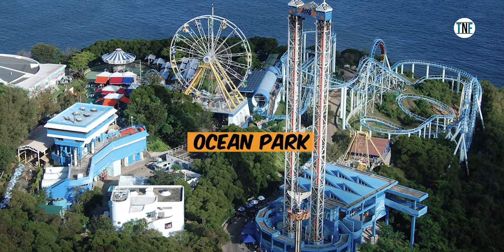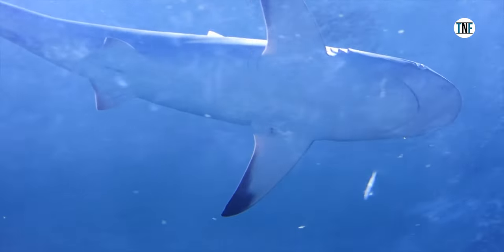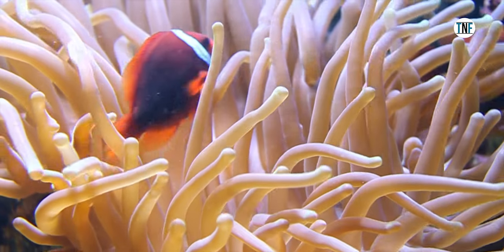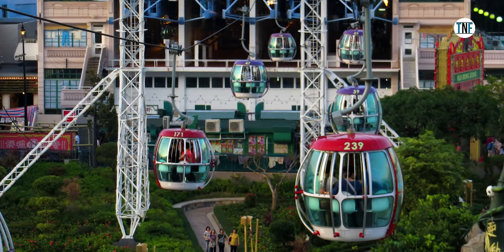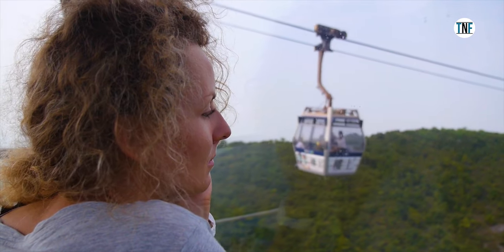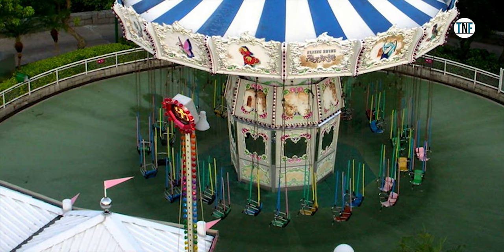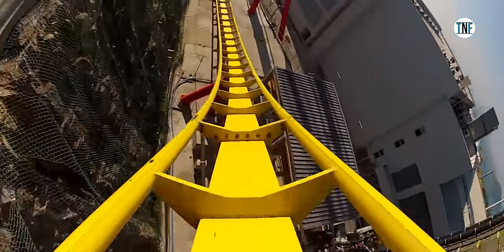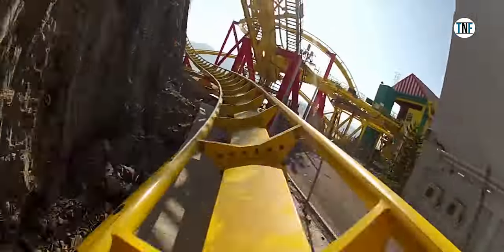Day 3: On the third day, visit Ocean Park. Located in the Wong Chuk Hang area, Ocean Park is a marine mammal park, oceanarium, animal theme park, and amusement park all in one place. It is the second largest theme park in Hong Kong and is divided into two areas — the summit and the waterfront — interconnected by a 1.5 km long cable car system and the Ocean Express Funicular Railway. The summit and waterfront areas are further subdivided into a total of eight zones. You can enjoy many rides, activities, games, and shows here. The place is open from 10 AM to 7 PM and the entry fee is around Rs 4,000 per person.